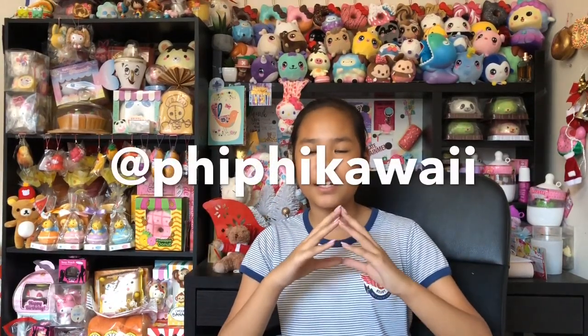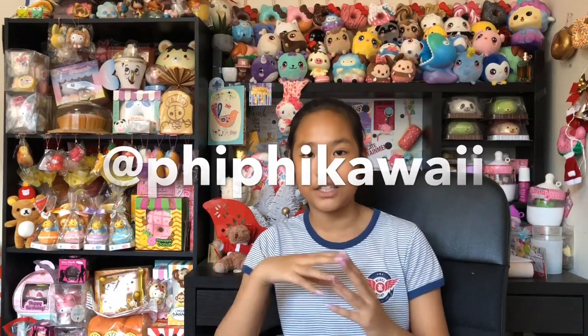Hey guys, welcome back to another video! Today I'm doing a Christmas collection and I also have a squishy package from Instagram — his username is Fifi Kawaii. He also has a YouTube channel which I'll link in the description box, so make sure to go check him out. I can't wait to show you guys this because it's Christmas Eve and tomorrow's Christmas!